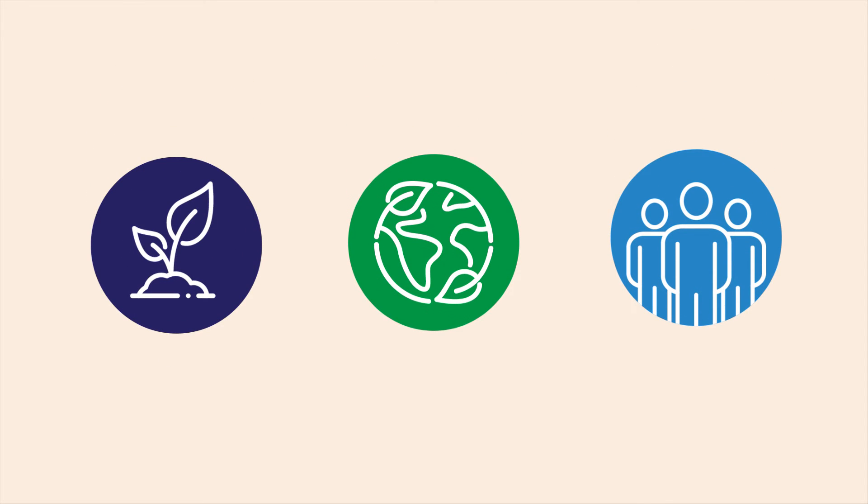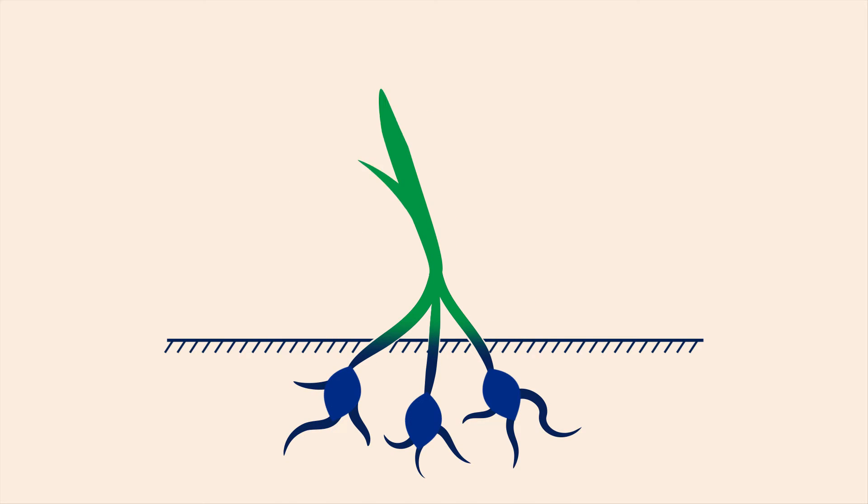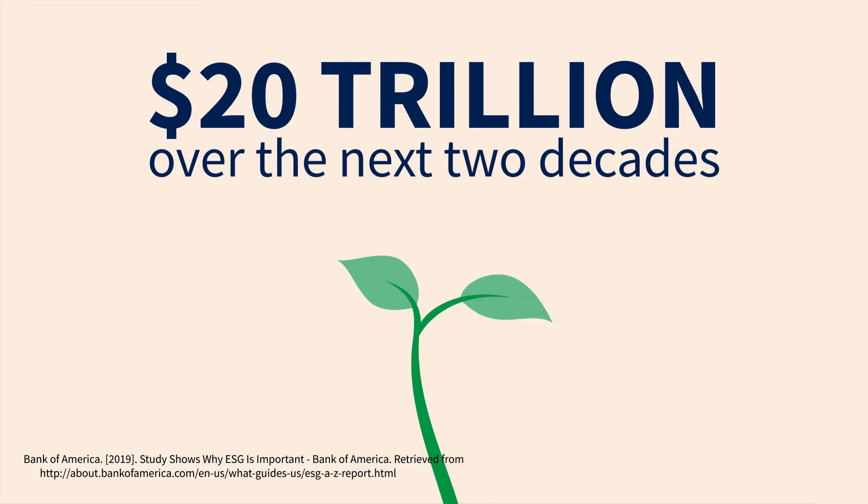Socially responsible investing continues to grow in popularity, and it is estimated that the amount invested in ESG funds could grow by $20 trillion over the next two decades.